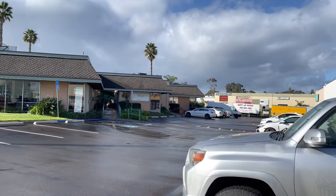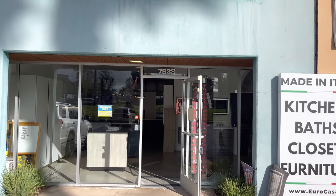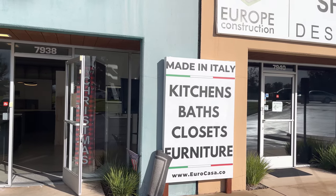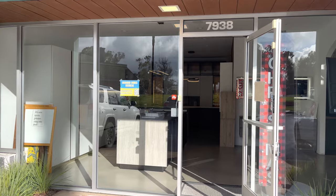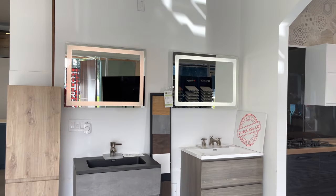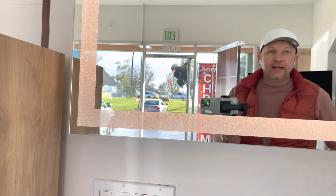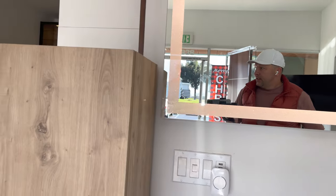Good morning, friends! Beautiful day in San Diego. We welcome you to our kitchen and bath showroom. Today I'm going to give you a full presentation of this hidden gem. My name is Sergei Kurilov and I'm the founder and operator of EuroCasa, Cabinet Universe, and Euro Construction.